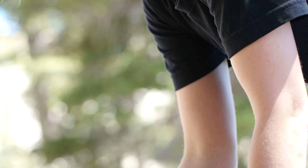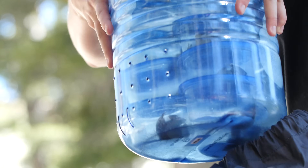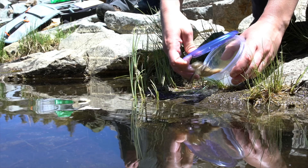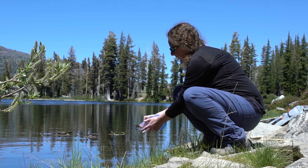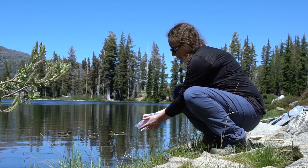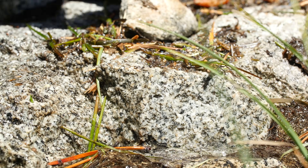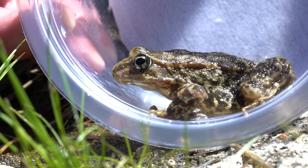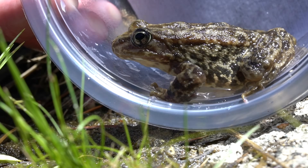Now, the San Francisco Zoo has immunized 124 mountain yellow-legged frogs, and they're returning them to their mountain lakes. The idea is that next time chytrid fungus ravages the lakes — as it inevitably will — these frogs will have immunity.